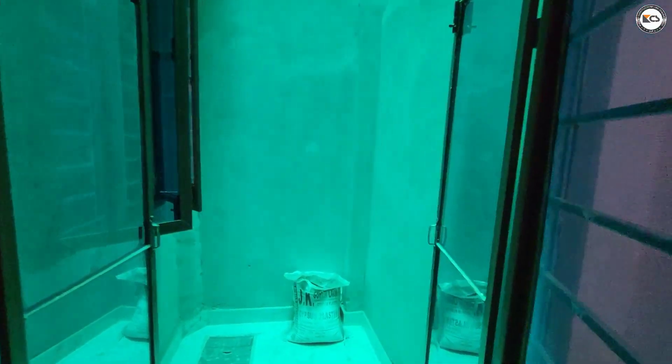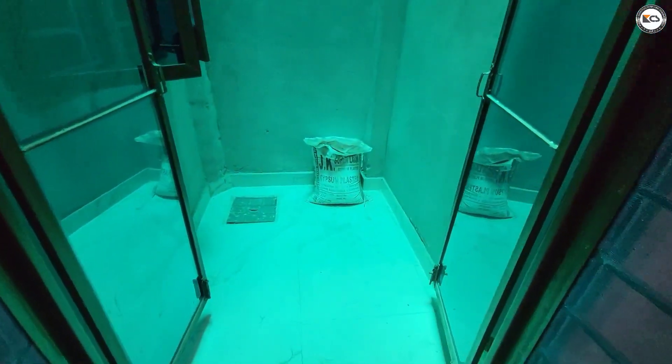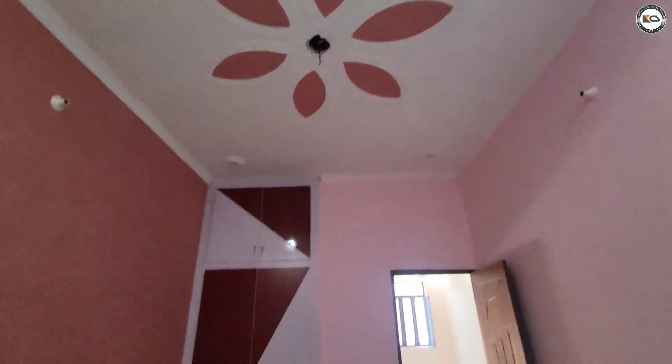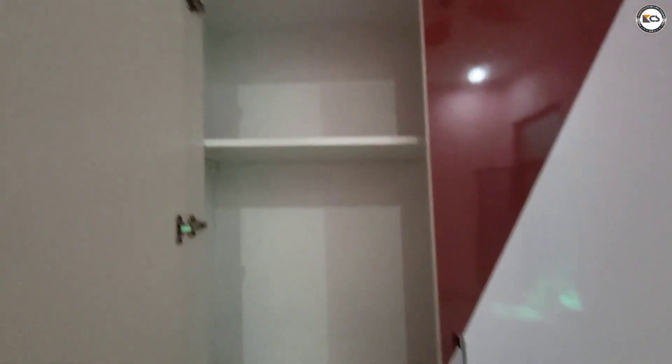You can use this for a washing area. There is a lot of space here.